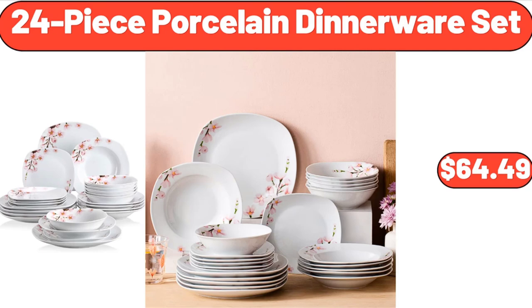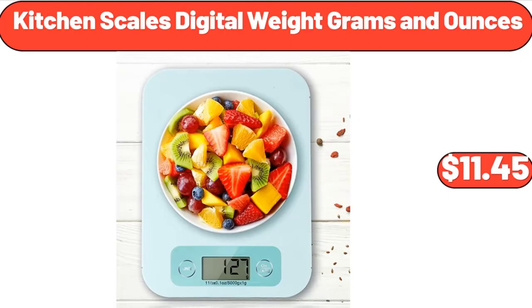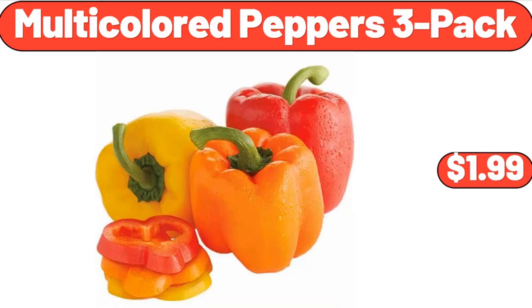24-Piece Porcelain Dinnerware Set, $64.49. Folding 2-Step Ladder, $22.65. Kitchen Scales Digital Weight in Grams and Ounces, $11.45. Multi-Colored Peppers, $1.99.